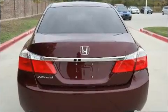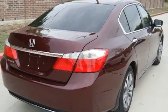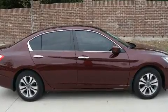Comfort and convenience features include speed-sensitive wipers, a tilt steering wheel, and one-touch window functionality. Audio features include a CD player with MP3 capability and four well-positioned speakers.